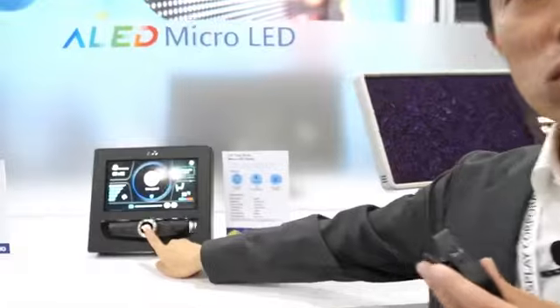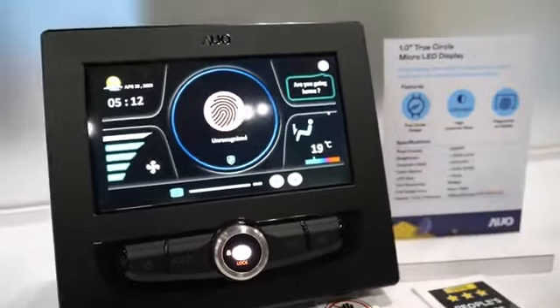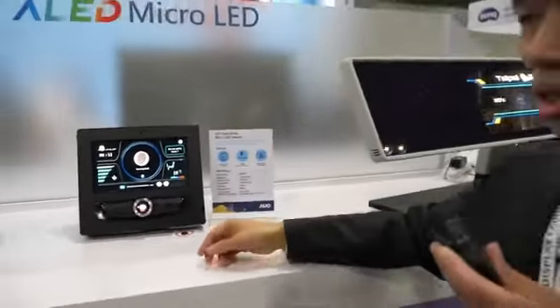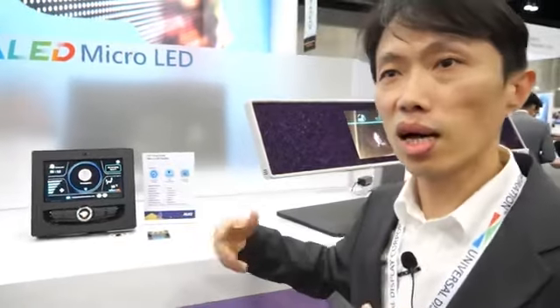When you register your finger, this device will recognize you and change user modes. It can play the music you like, and depending on the application, it can adjust your seat angle, fan speed, and temperature based on your preferences.